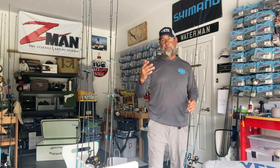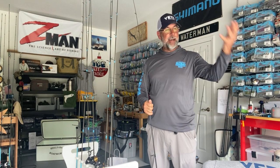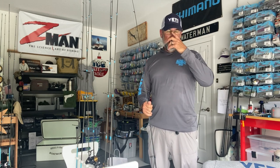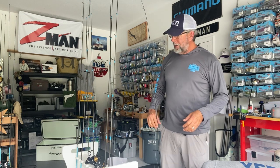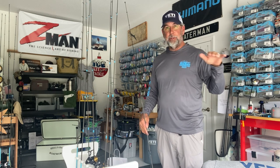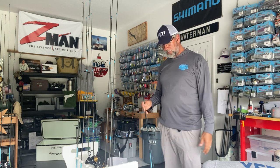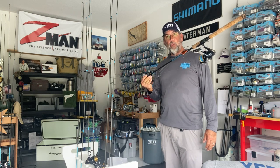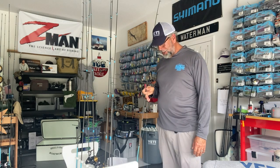Hey guys, Captain CA here with Flats Class YouTube. I'm just returning from a day out on the water with clients. It was rainy — we had a front approach today, about 60% chance of rain, and we had to cover some water because there was absolutely zero visibility with how dark it was and how much rain there was. So we fished a lot of what I would call search baits.